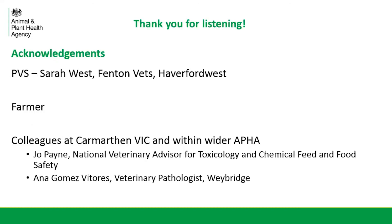I'd just like to thank the private vets involved, particularly Sarah Fenton Vets, and the farmer and my colleagues in Carmarthen VI Centre and wider APHA. Thank you for listening and happy to take any questions.